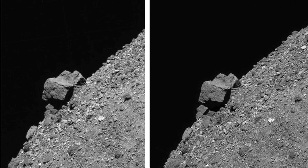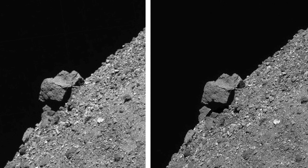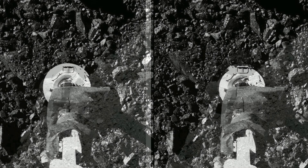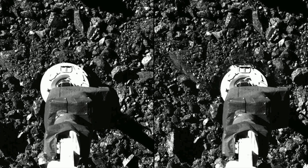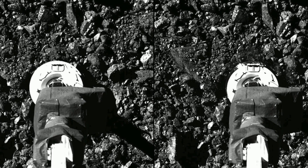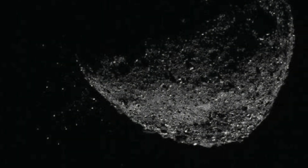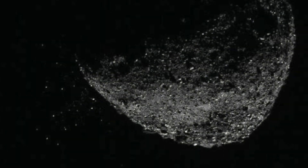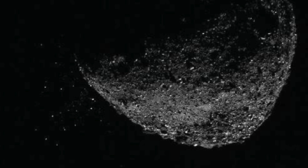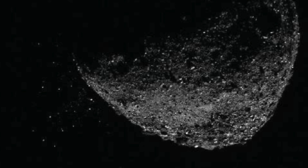After descending around half a mile towards Bennu's surface over four hours, the OSIRIS-REx spacecraft performed what it called the checkpoint burn maneuver, one of two that allow the shuttle to reach its target — the sample collection site known as Nightingale. From NASA's data, they believe the TAG event was successful, though it will be some time before the team can confirm how many samples were collected. The image of Bennu is a composite from two images taken by OSIRIS-REx, depicting the asteroid ejecting particles from its surface.